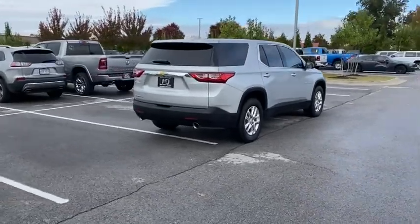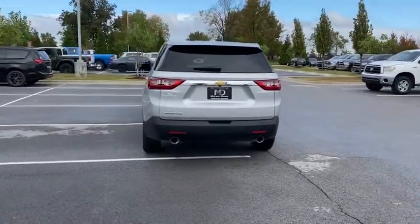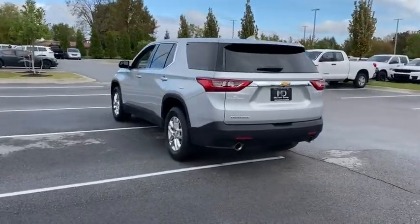This vehicle has less than 20,000 miles. Here are some of this vehicle's great options: traction control, Bluetooth, and dual airbags.